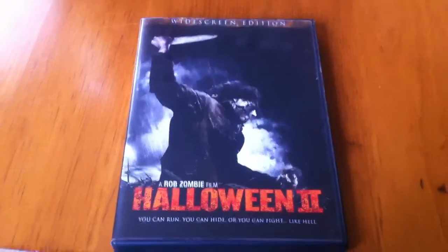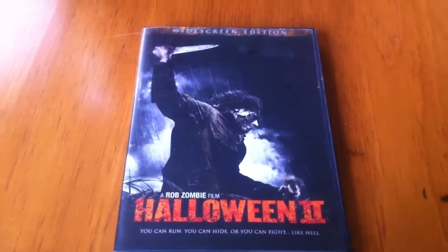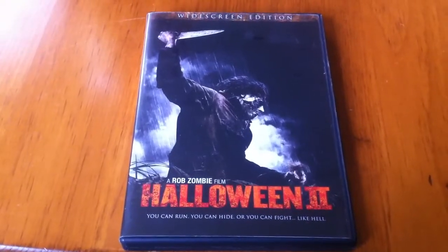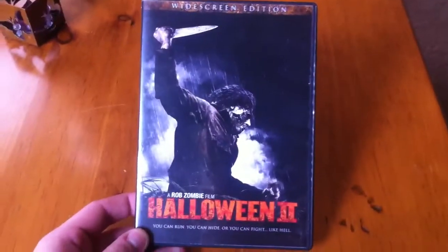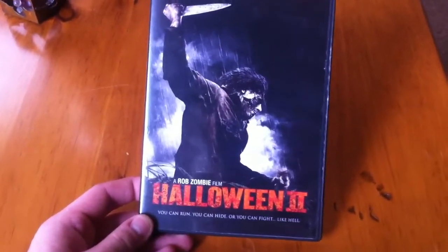Hey everyone, this is Mike from Crimson One Pictures, back today for another review. Today's review is on Halloween 2 — the Rob Zombie Halloween 2. The very violent and very not-so-good Halloween 2.